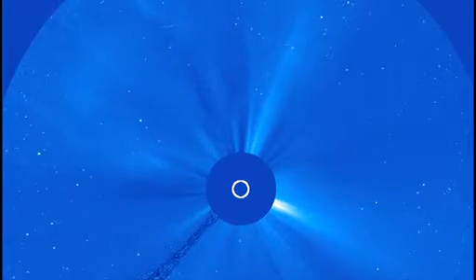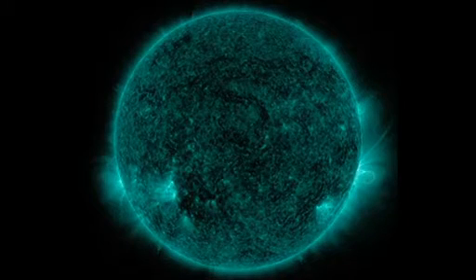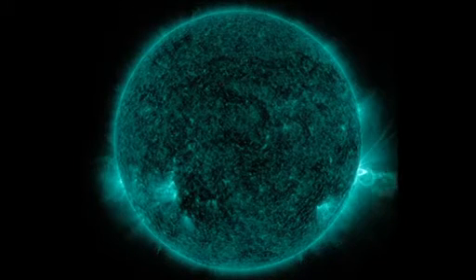New research using NASA's Solar Dynamics Observatory has now shown that flux ropes can be seen in just one of its cameras, which shows the very hottest material on the sun.